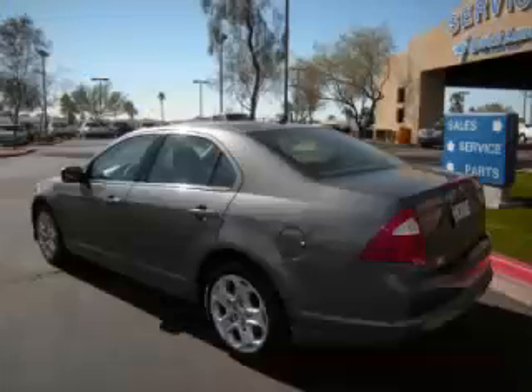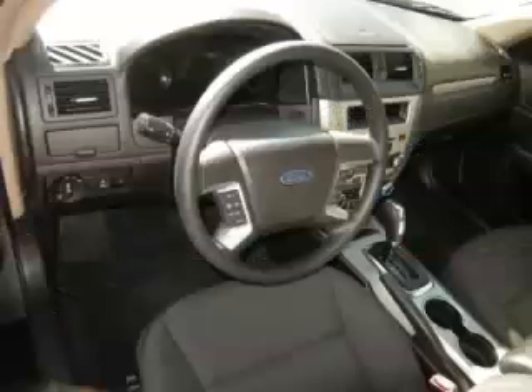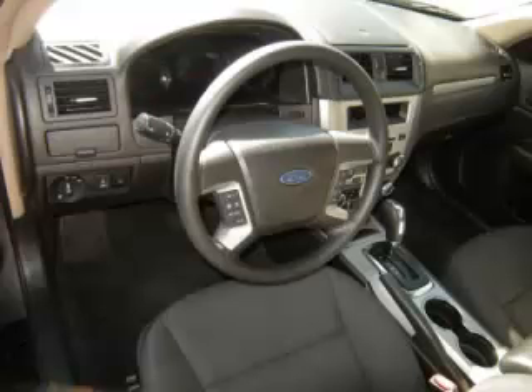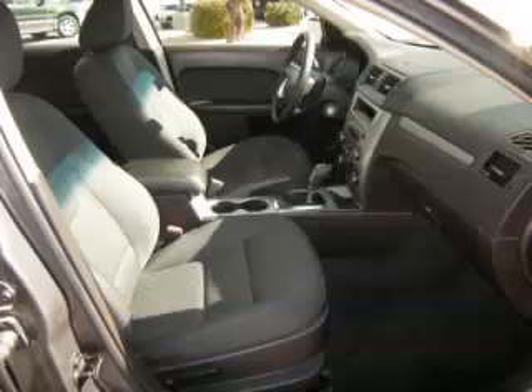Complete with a 2.5L L4 engine, top features include traction control, driver's info center, four-wheel disc brakes, side impact airbags, and remote trunk release. Are you ready to experience this vehicle for yourself?